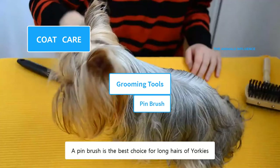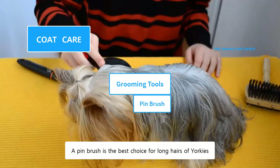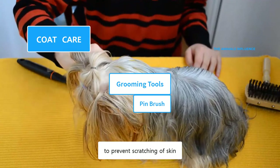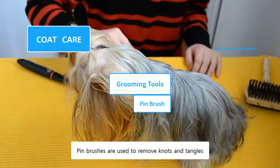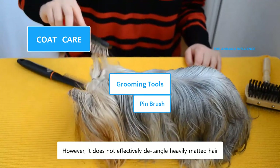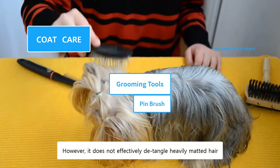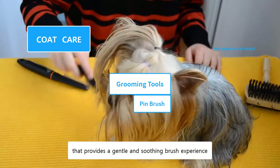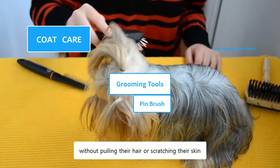A pin brush is the best choice for the long hairs of Yorkies. It has protective balls at the end of pins to prevent scratching of skin. Pin brushes are used to remove knots and tangles. However, it does not effectively detangle heavily matted hair. It has space between the pins that provide a gentle and soothing brush experience, without pulling their hair or scratching their skin.